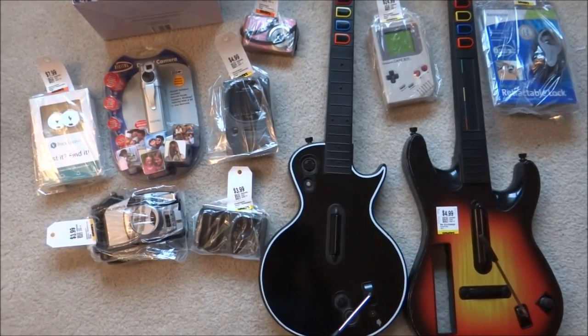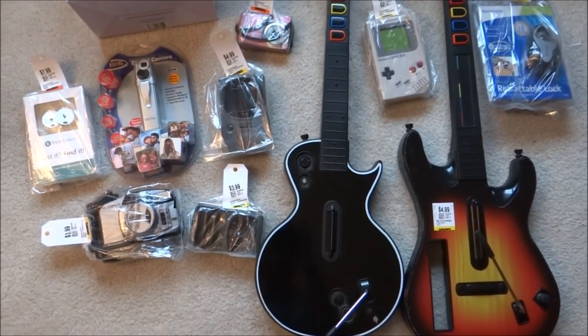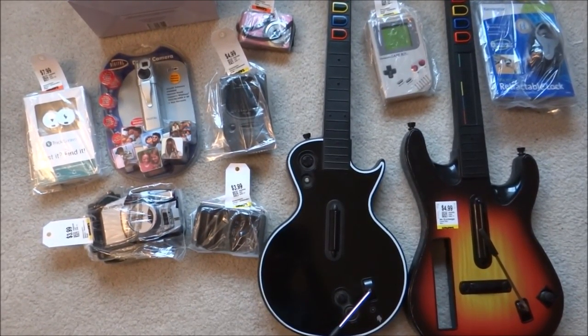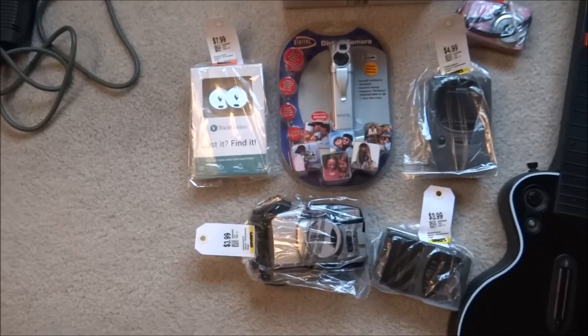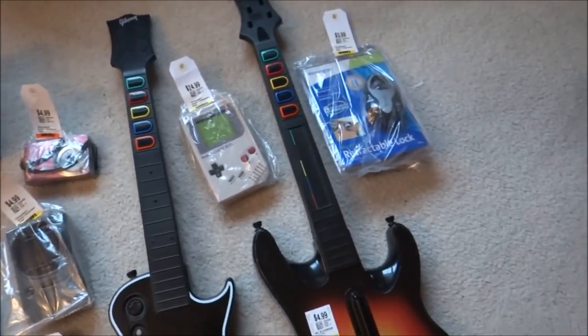Shall we begin? I hope everybody is having a fantastic day today. I just got back from Savers and I found quite a bit that will make me a good amount of money.